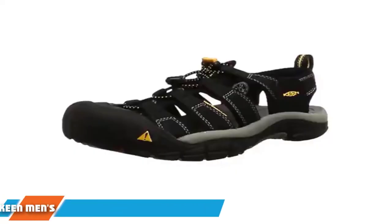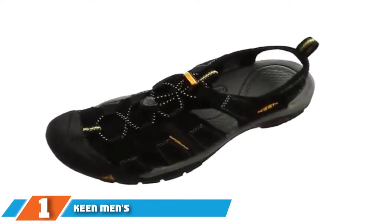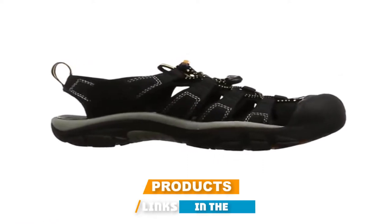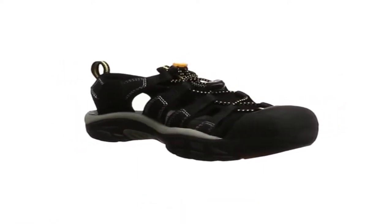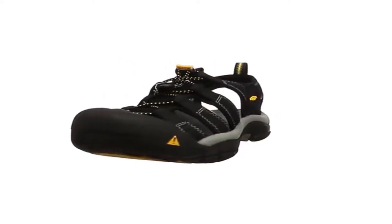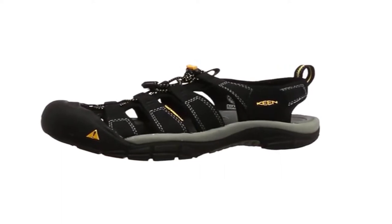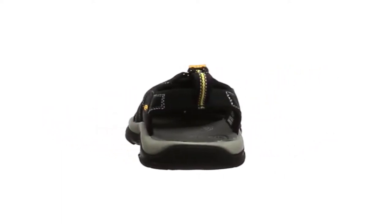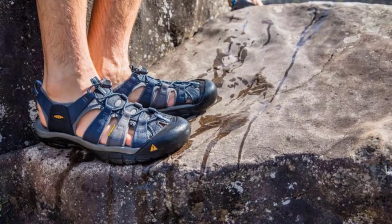At the first position of our list, we have Keen Men's Newport H2 water shoes. Comfortable, hip, and protective, Keen Men's Newport H2 water shoes are meant for the adrenaline junkie, with features like 100% polyester webbing, metatarsal ridge support, and more than 30 color options. With water shoes like these, you don't need to worry about the terrain you're in. Made of 100% polyester webbing and a rubber sole, it is extremely worth your money.